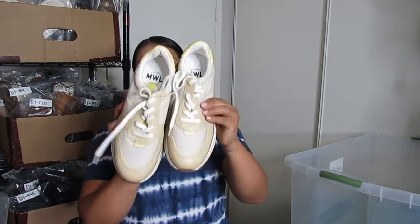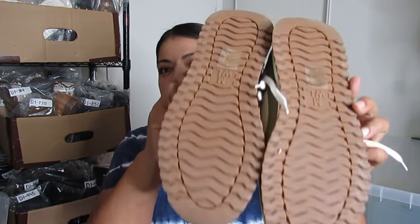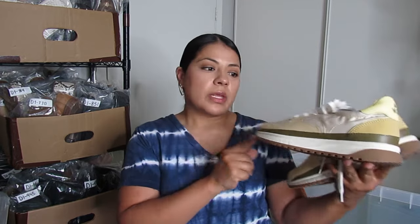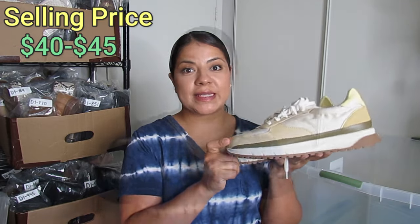This is another one I could have done comps on but didn't — they are by Madewell and I paid $12.50, but they are in excellent condition, like new in a neutral color. Madewell does sit for a little while but it usually sells and sells for a lot. I'm going to shoot to get about $40 to $45 for these.